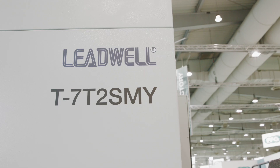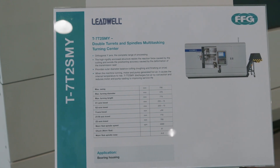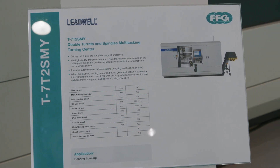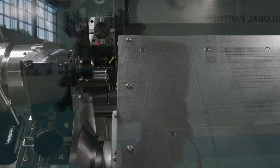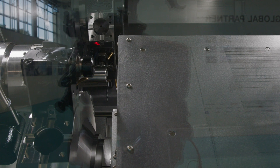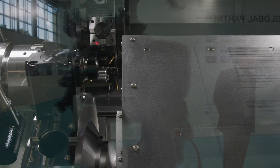This is the T7 T2 SMY machine — a twin spindle, twin turret turning center. Having a Y-axis on this machine gives you the advantage of being able to machine complex parts. In addition to that, we have two turrets with 16 tool stations, which means you've got the opportunity to have 32 tools on this machine, allowing you to standardize on the tools you need in many instances.